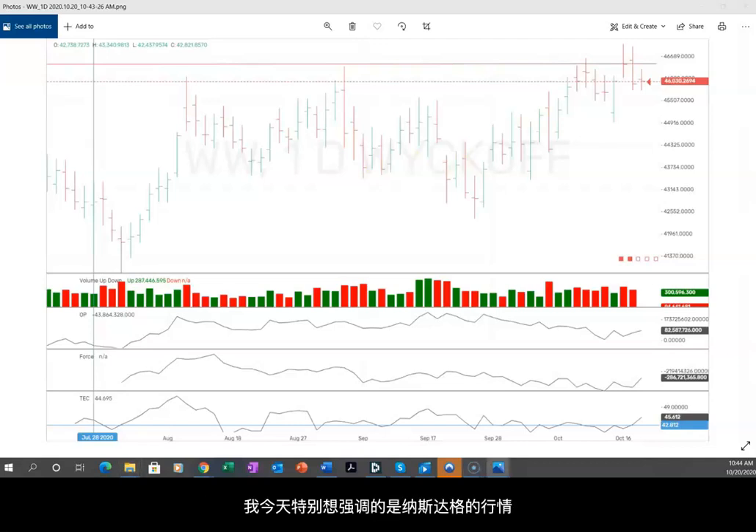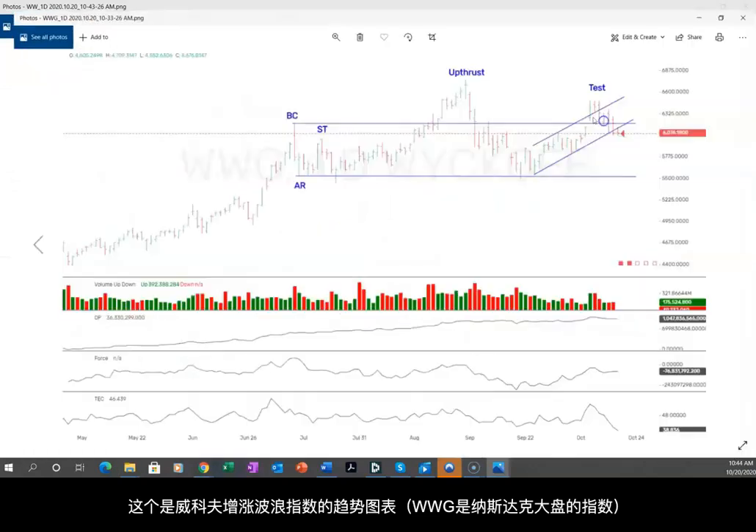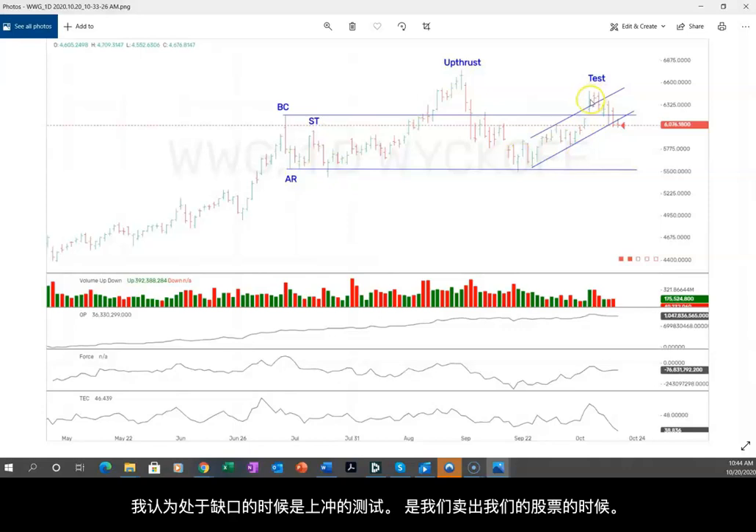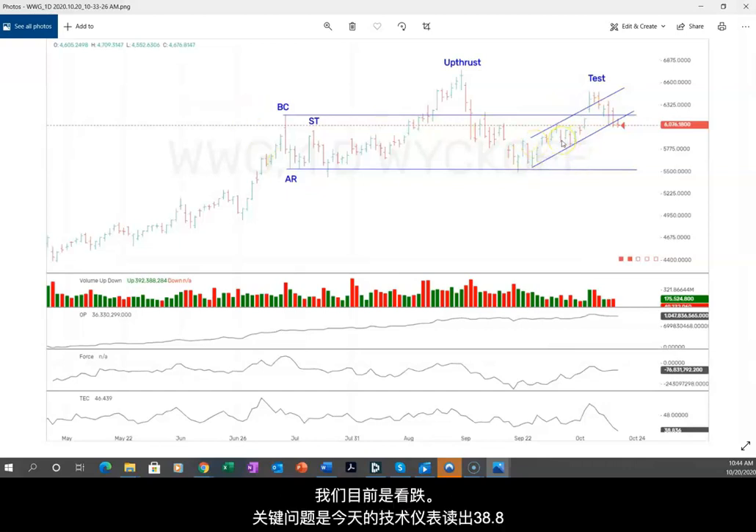What I really want to go over is the Wyckoff Wave Growth Index. You can see we have a buying climax, automatic reaction, secondary test, and a go-up. I believe this was a test. When we gave a sell on Monday at the gap up, we had the overbought technometer which got us out. We have broken the uptrend line and have fallen back into the trading range, so everything here price action looks bearish.